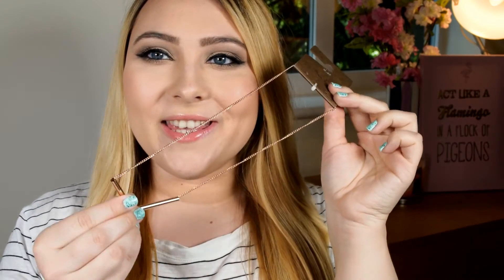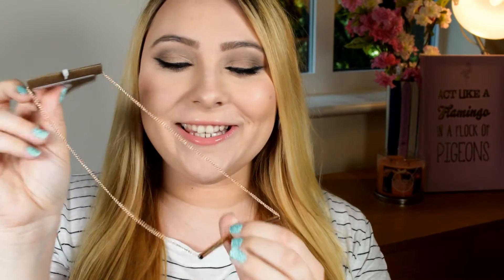Next was this necklace, which was eight pounds. I bought it to layer with my other necklaces. I think it looks really cool and I'm sure I'll wear it a lot with my basic clothing pieces, because it will make them look a little more interesting and edgy.